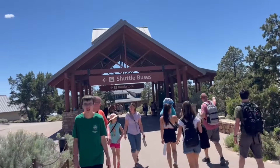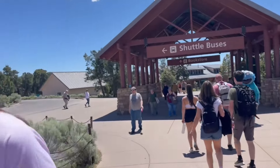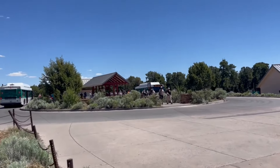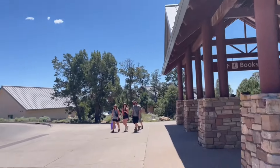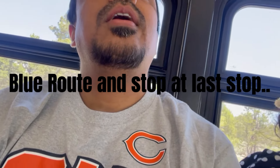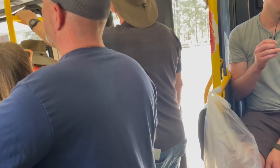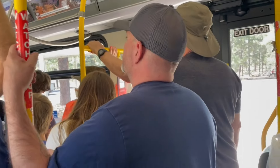There are shuttle buses here over to the village — we're taking the blue route. We are trying to go to Hermit Rest and we are waiting for the blue route bus. We are going to get out at the end stop for Hermit Rest. The Hermit Rest Road transfer is where we're heading — I think it will take about 20 minutes.